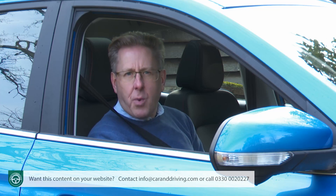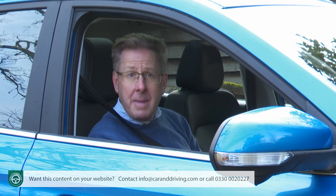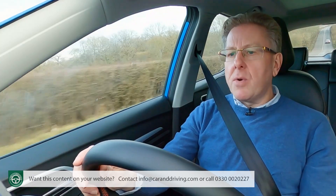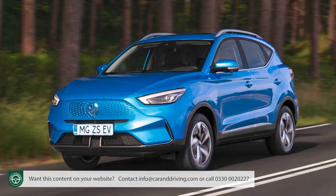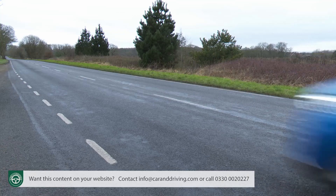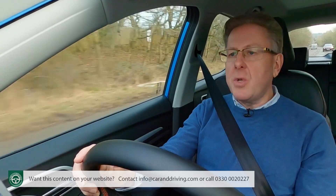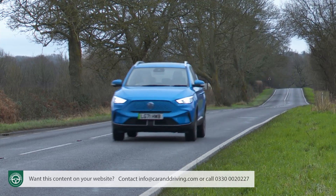As with most EVs, this one feels sprightly away from rest, courtesy of the fact that all its drive torque is generated immediately from the get-go. The ZS EV is powered by a water-cooled lithium-ion battery, which offers a vastly longer driving range than the original rather feeble 44 kilowatt hour battery, which only took the car 163 miles. The entry point to the line-up is marked by a 51 kilowatt hour battery, which can take you up to 198 miles. But MG expects that most will want its 72 kilowatt hour long range battery, which can take this car up to 273 miles, and that's what we're trying here.